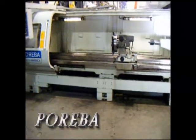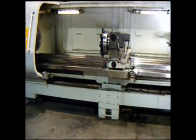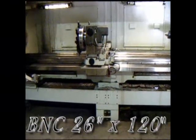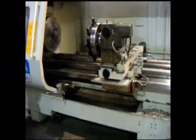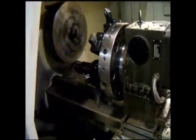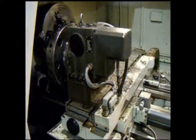Today we're taking a look at a Pariba flatbed lathe, the 26120. The machine has 26 inches over the ways swing and roughly 14.5 inches over the cross slide.